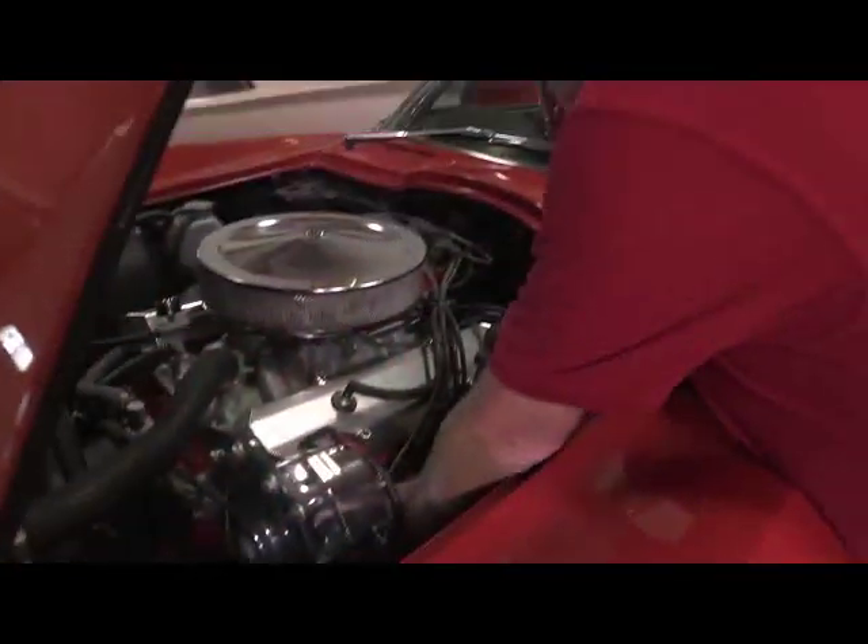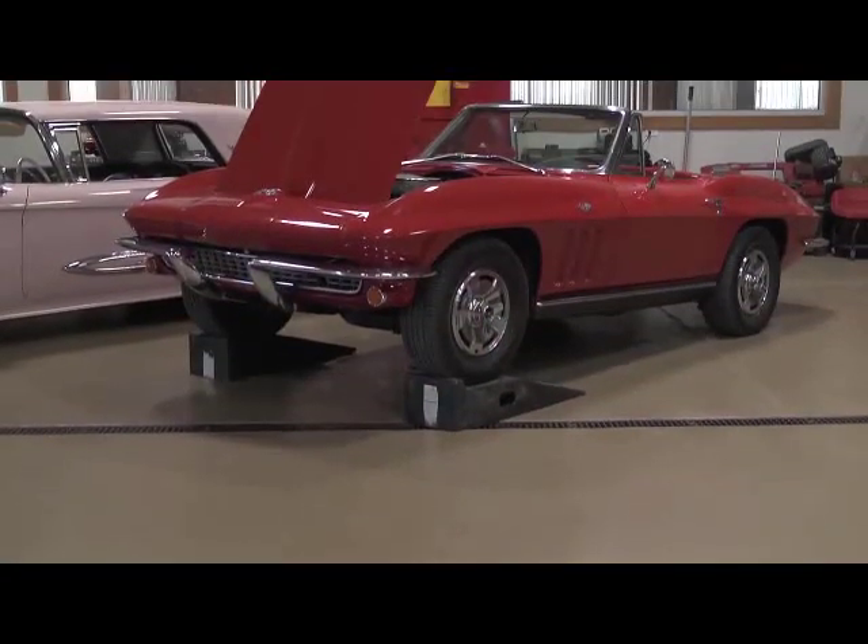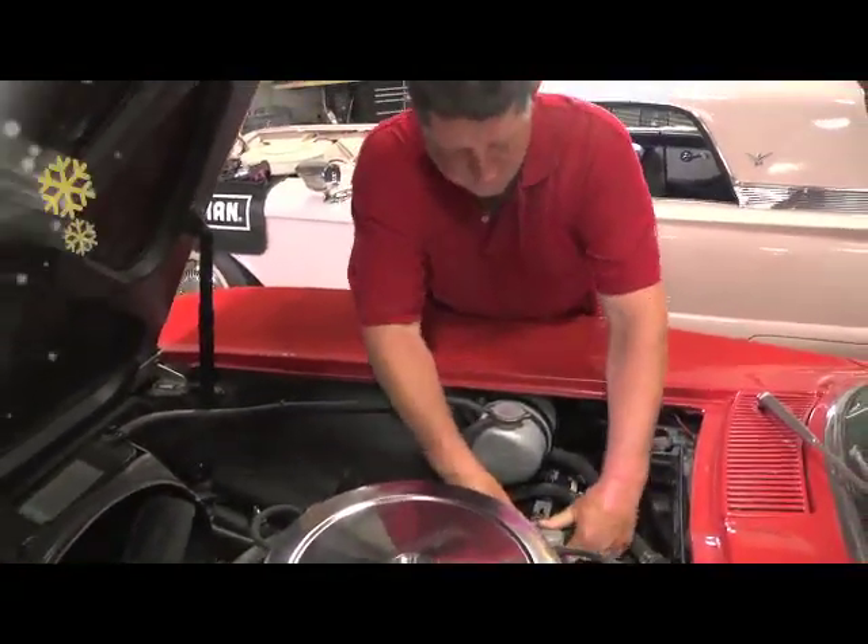Hi, I'm Brian Wilmer. I'm one of the Sears gift gurus for the Sears holiday tool catalog. I work on my own classic cars with Sears tools, and I'm excited to share with you some great gift ideas for the gearhead in your family for this holiday season.